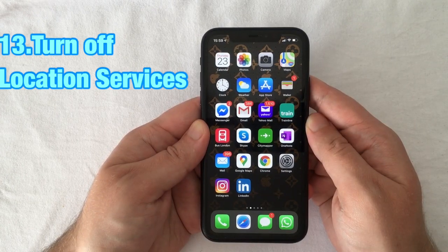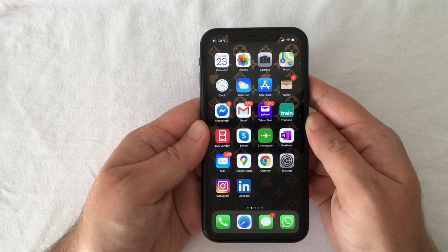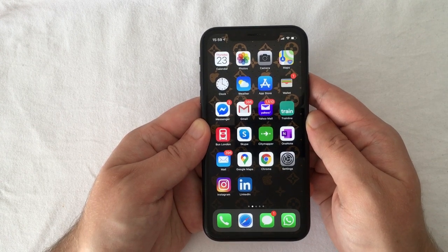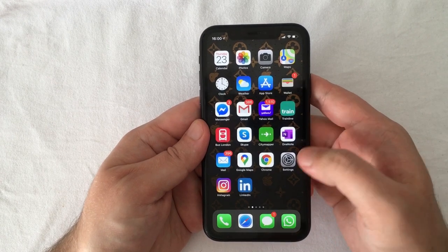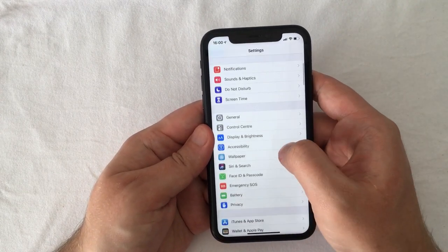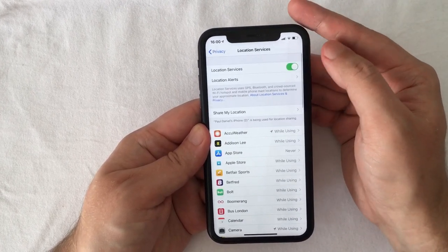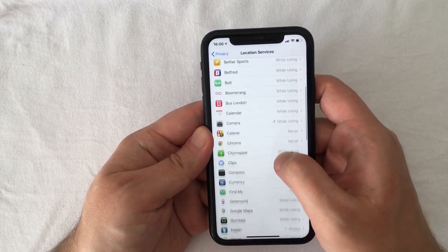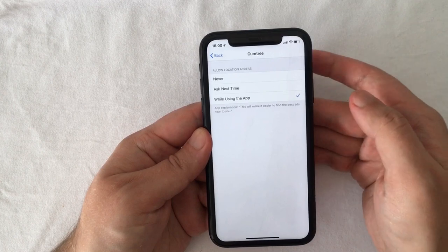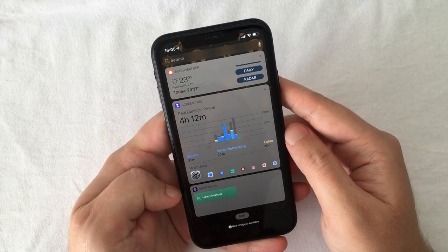The next and last trick is Location Services. There are a number of apps that utilize location services on your iPhone and they can play their part in draining your battery. It's frustrating when it's not obvious why some apps need to know where you are. To stop apps from using location services, tap Settings, scroll down to Privacy, select that, and select Location Services. From here you can either turn off Location Services altogether, or select any individual app that you don't need accessing your GPS and switch it off.